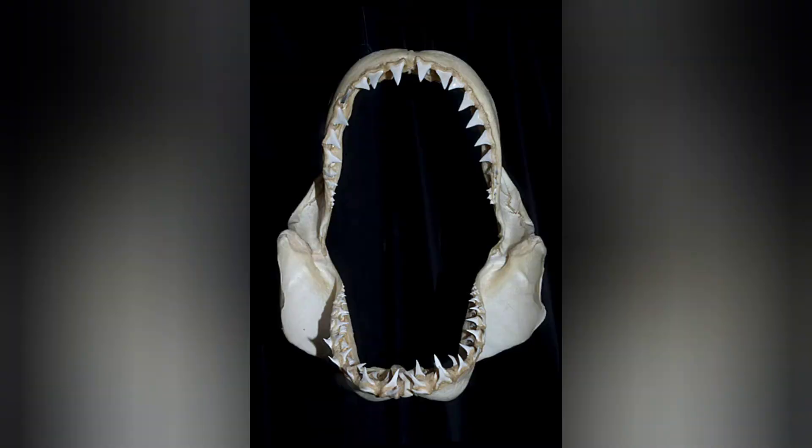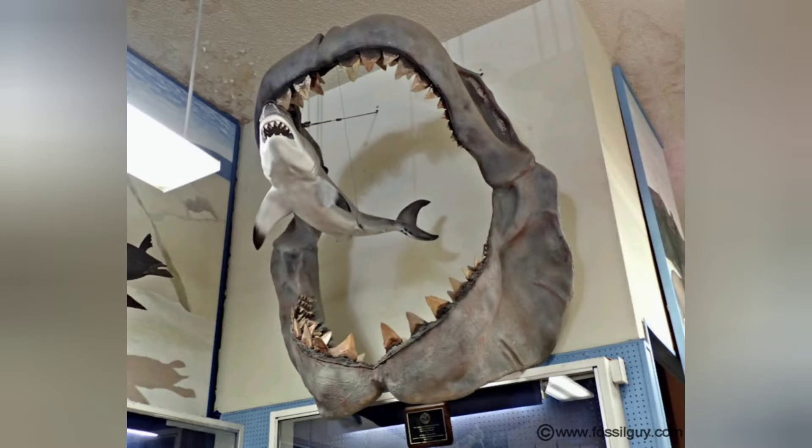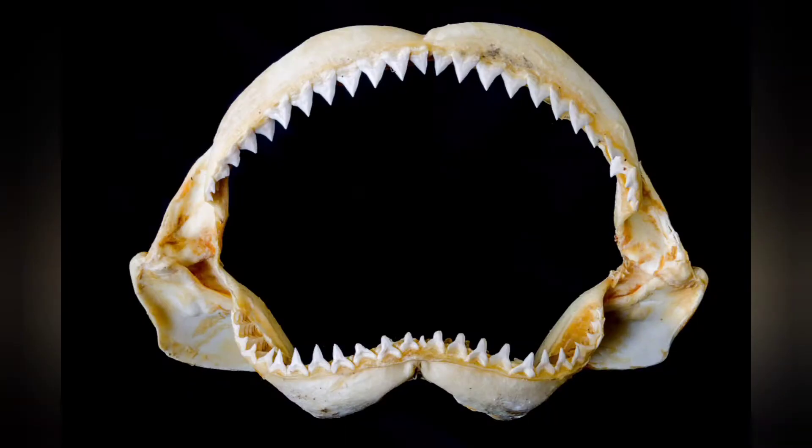Sharks' teeth are made of calcified tissue, which is basically the same stuff that your teeth are made out of. It's a little different from their bones, which are made out of cartilage, just like your nose and your ears.